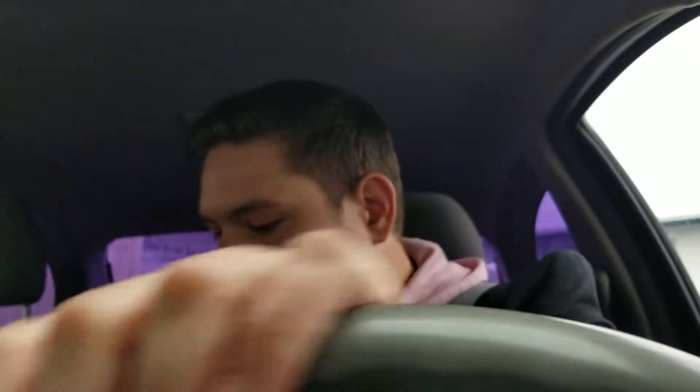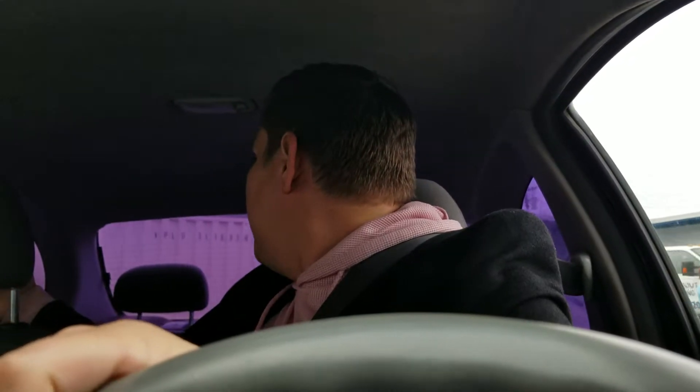So today on the show I'm gonna do a little bite-sized review for Sean John Unforgivable. Cool thing is, this car is not actually a Rolls Royce — this is a Toyota Echo 2002, manual transmission. It works, serves me well, it's reliable.